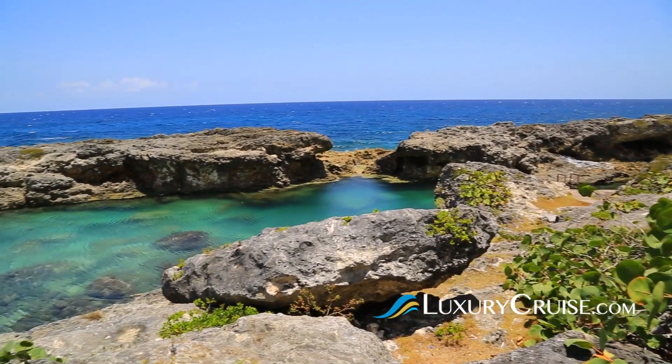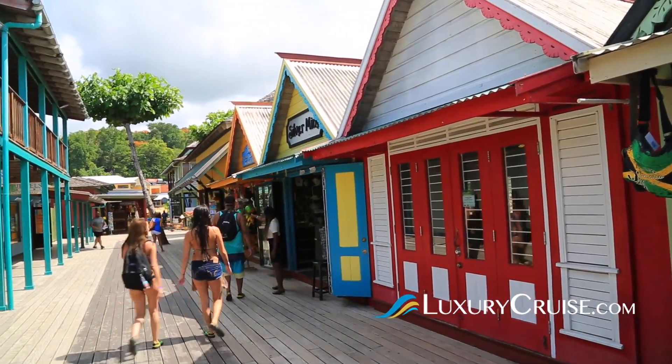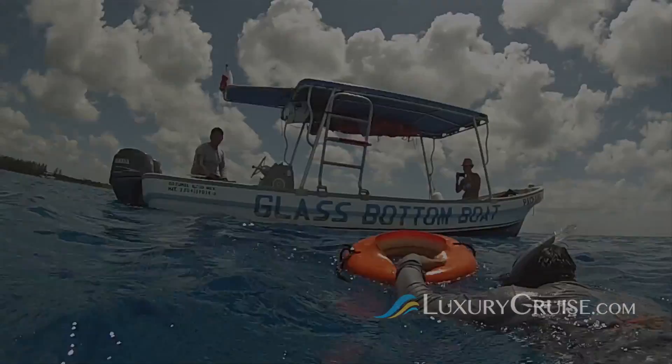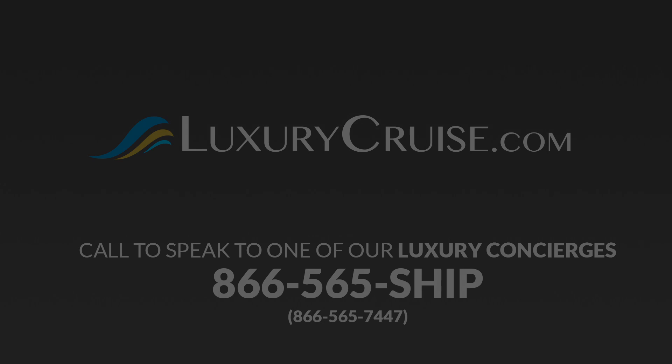So here's a tip: the best way to get the most out of your next trip is to actually get out there and experience it for yourself. Let our LuxuryCruise.com luxury cruise concierges custom-create an unforgettable cruise vacation visiting Ocho Rios, Jamaica. Thanks for watching. We'll see you next time.